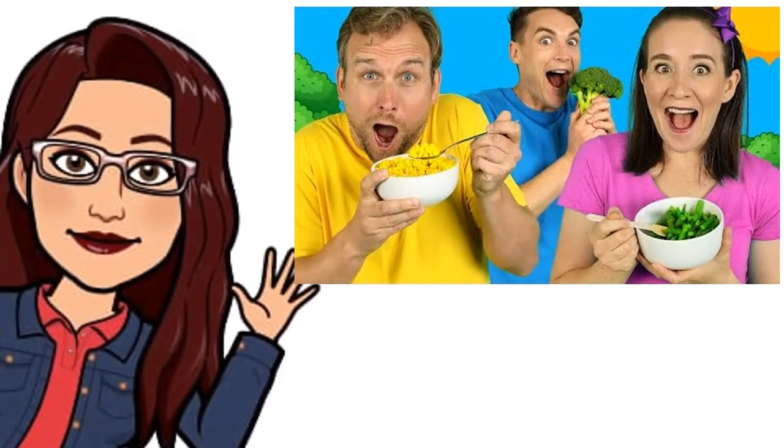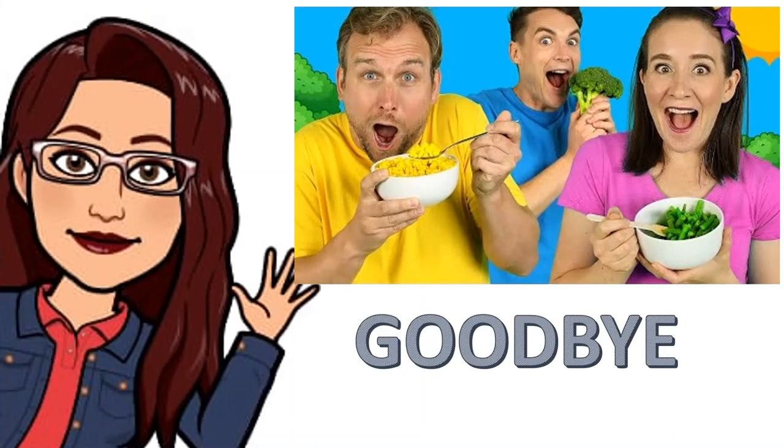That's all for the class, my children. Ahora les voy a decir goodbye, my children.